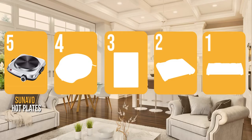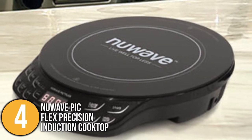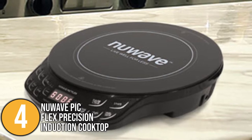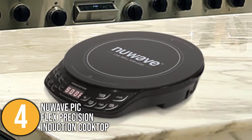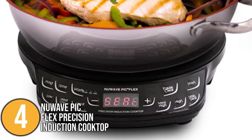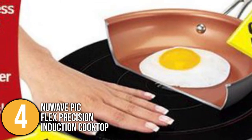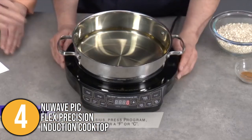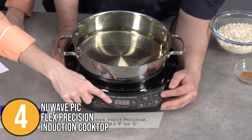The electric hot plate coming in at number four on our list is the New Wave PicFlex Precision Induction Cooktop. It is a highly interesting kitchen appliance that incorporates advanced induction technology. Its magnetic induction coils allow quick heat-up and transfer heat directly to your induction cookware. It not only delivers consistent results but also saves up to 90% of the energy wasted by traditional gas or electric stoves. The cooktop surface remains cool, which prevents fires and accidental burns. Temperature is controlled digitally, ranging from 100°F up to 500°F.